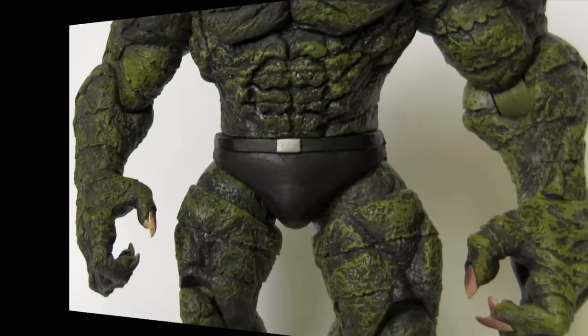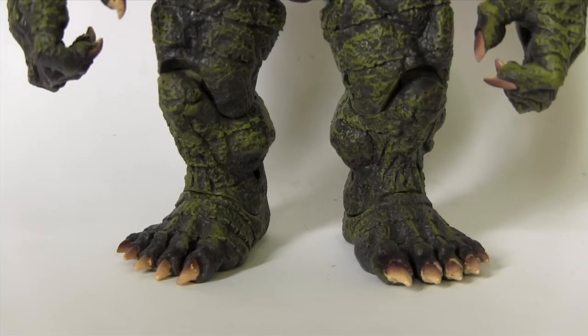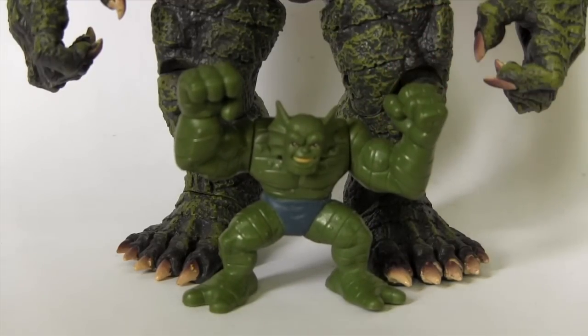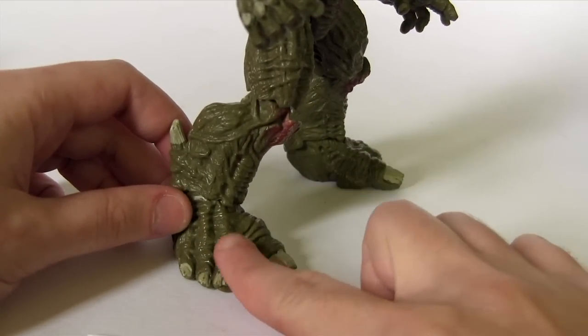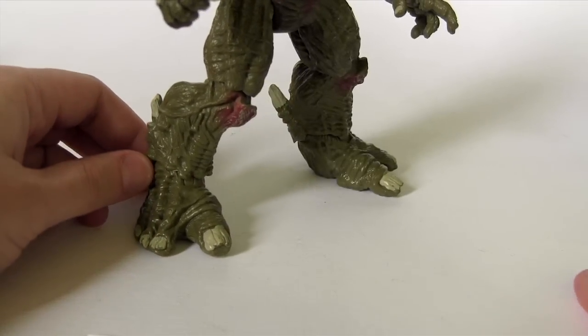Beyond the wow factor of the size, a bone I have to pick with this one is the five toes. Abomination's two-toed feet has long been a signature of the character — even the Superhero Squad one got that right. I searched the internet high and low for reference to him appearing five-toed and couldn't find any, so I guess they just got it wrong. Even the movie version, while it had four toes, splayed them in a way that I feel must be a nod to the classic two toes.